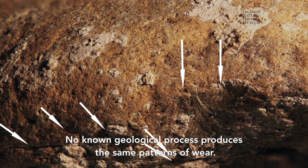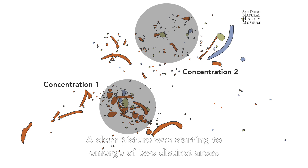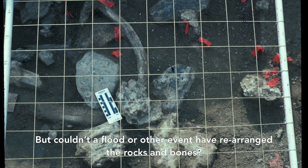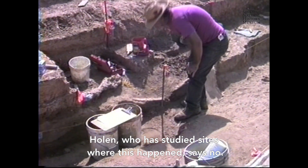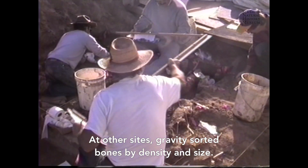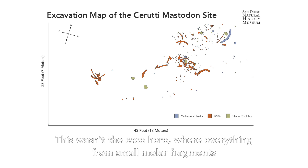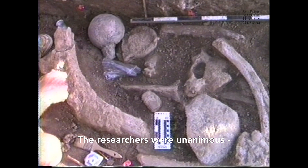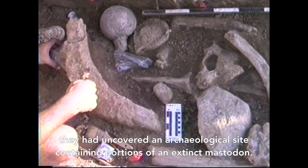No known geological process produces the same patterns of wear. A clear picture was starting to emerge of two distinct areas where early humans were using rocks to break bones and teeth. But couldn't a flood or other event have rearranged the rocks and bones? Holen, who has studied sites where this happened, says no. At other sites, gravity sorted bones by density and size — this wasn't the case here, where everything from small molar fragments to large rocks were distributed unsorted around the site. The researchers were unanimous: they had uncovered an archaeological site containing portions of an extinct mastodon.